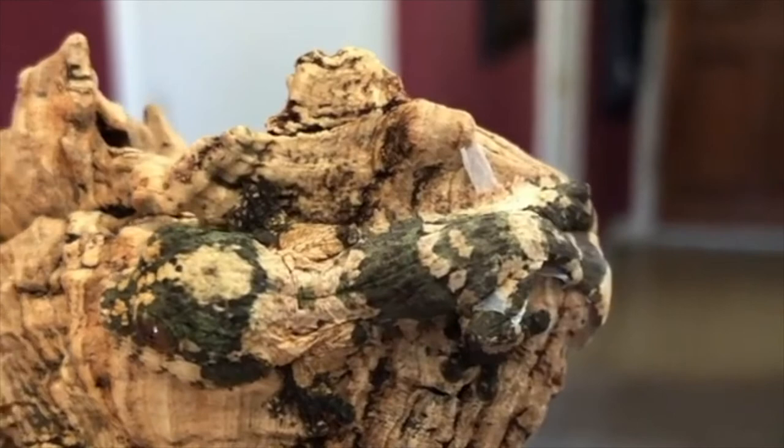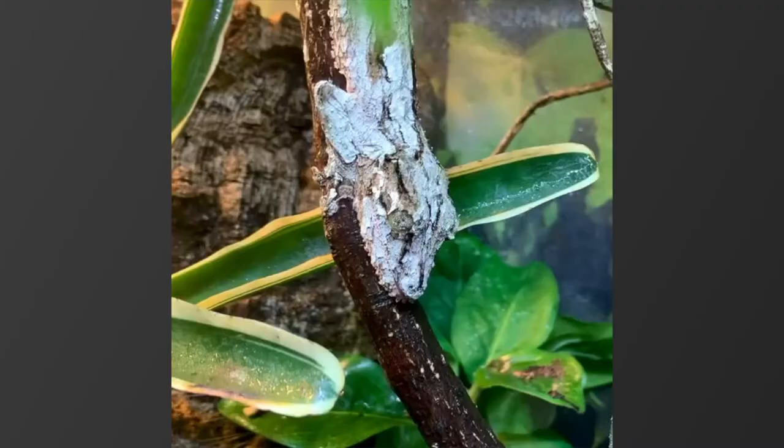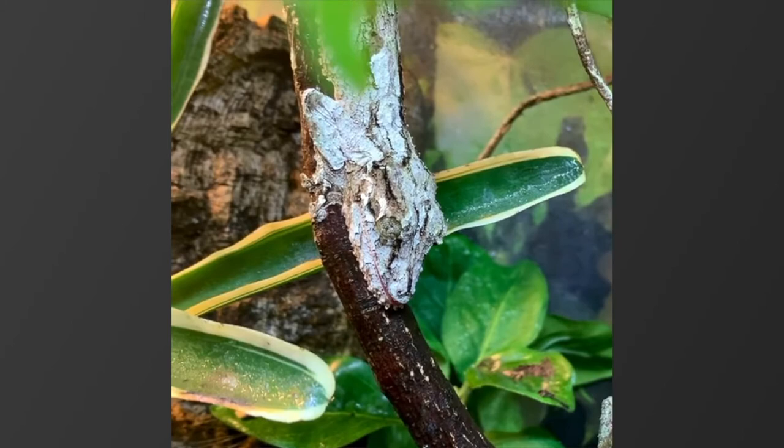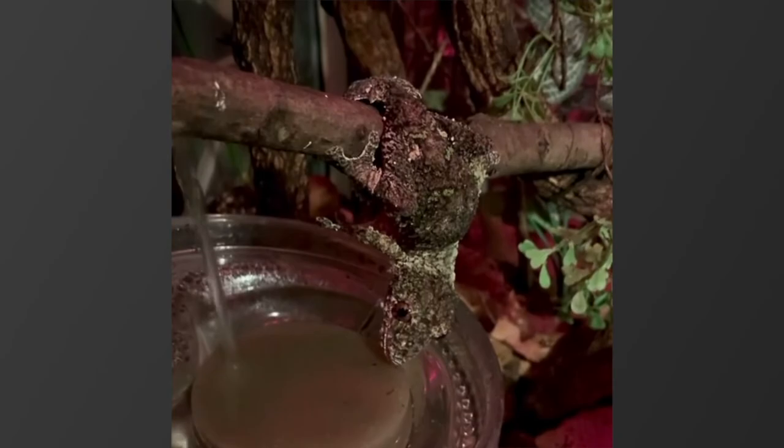The increased surface area reflects and refracts light, breaking the line between the perimeter of their body and the surface beneath them. With these adaptations, leaf-tailed geckos can almost completely camouflage against dry leaves or the bark of trees. Giant leaf-tailed geckos are carnivorous and eat a variety of invertebrates. Land snails make up an important part of their diet. At the Smithsonian's National Zoo, these geckos eat a range of insects.